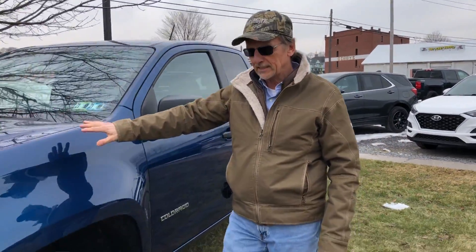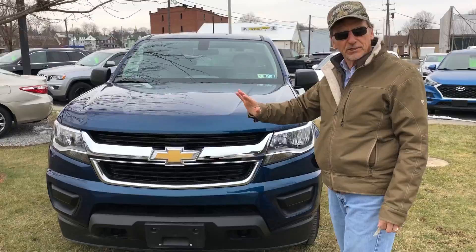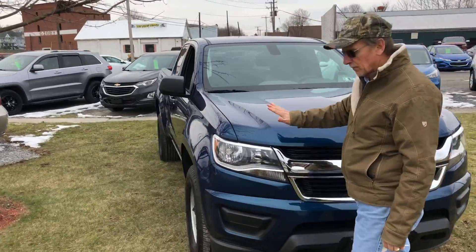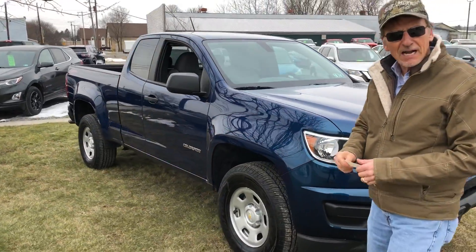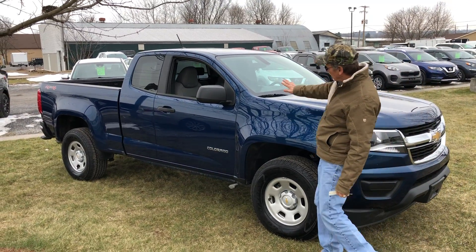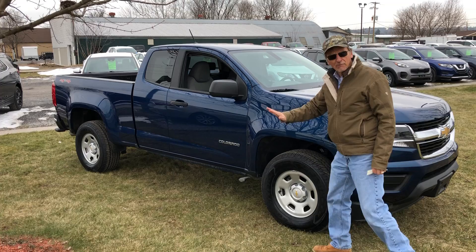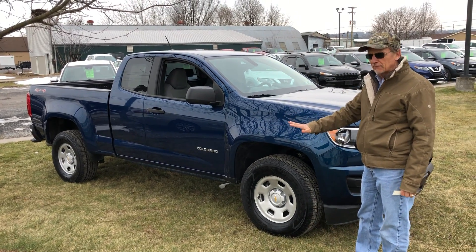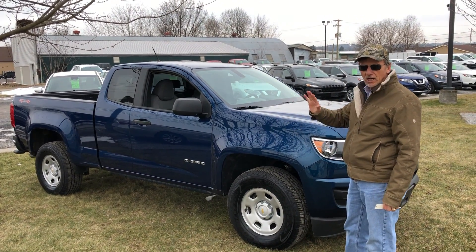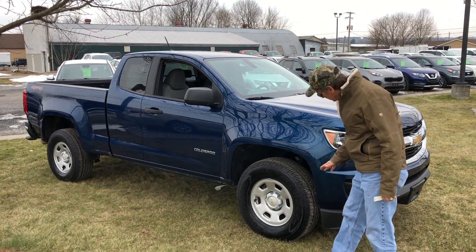Here's a 2019 Chevrolet Colorado in as brand new condition as you will ever find — 6,500 miles on this Pacific Blue extended cab four-wheel drive, powered by Chevy's 2.5 liter four-cylinder. Lots of power, great fuel economy. Take a look.